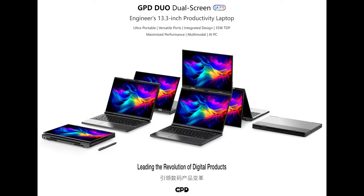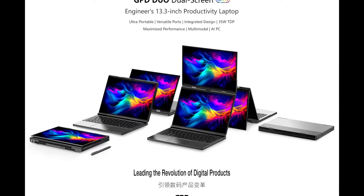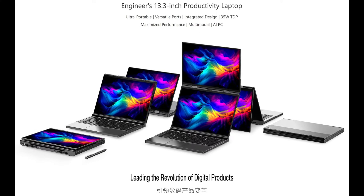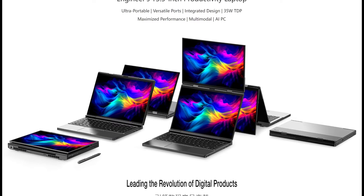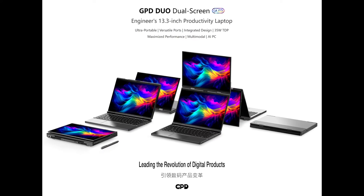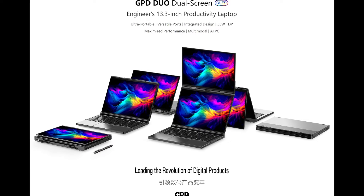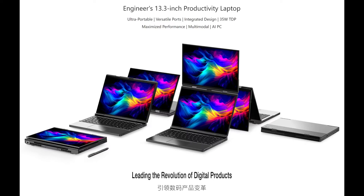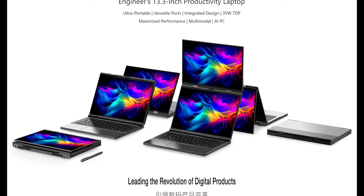The GPD Duo also features a full-size keyboard and a regular trackpad, setting it apart from competitors like the Lenovo YogaBook 9i, which uses a separate Bluetooth keyboard. This makes the Duo much more user-friendly for everyday tasks. One thing we're still curious about is the processor. GPD has mentioned a 35-watt TDP and hinted at an AI PC, but there's no clear indication if this will be powered by Qualcomm's latest Snapdragon chips or something else. With Computex just around the corner, we're hoping to get more details soon.